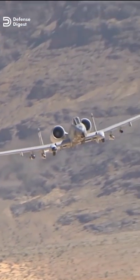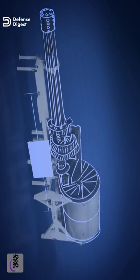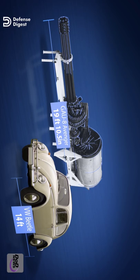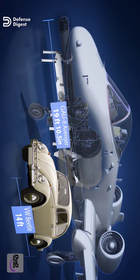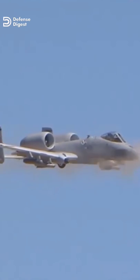Unlike other aircraft built for speed, maneuverability, and air-to-air dogfighting, the A-10 is specifically engineered around its gun — a 30mm GAU-8A cannon aligned directly beneath the fuselage. The cannon has 7 barrels and is able to fire 70 rounds a second.